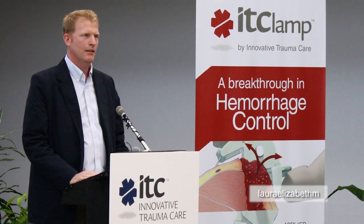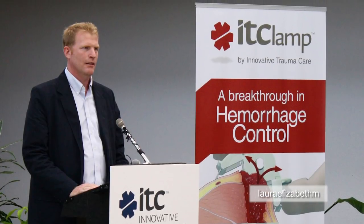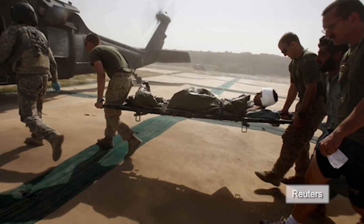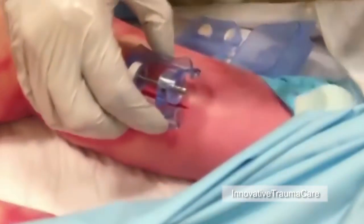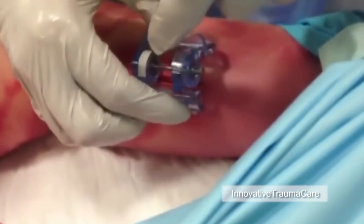Phillips' company, Innovative Trauma Care, says the IT clamp is designed to help soldiers, doctors, and first responders to address the number one cause of preventable death in trauma scenarios: massive hemorrhage.